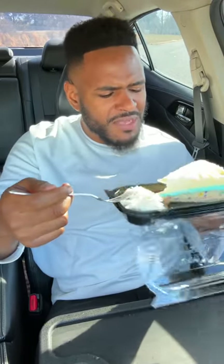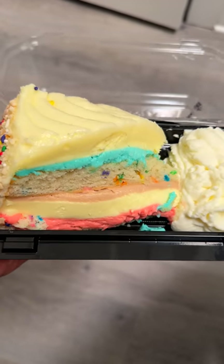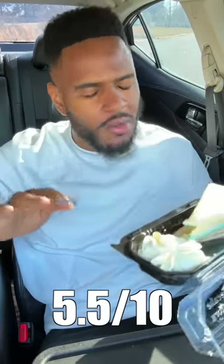Celebration cheesecake — celebration of midness. What the hell is this? Vanilla cake, cheesecake, strawberry, chocolate, and vanilla mousse with cream cheese frosting. It's way too much going on in this one.